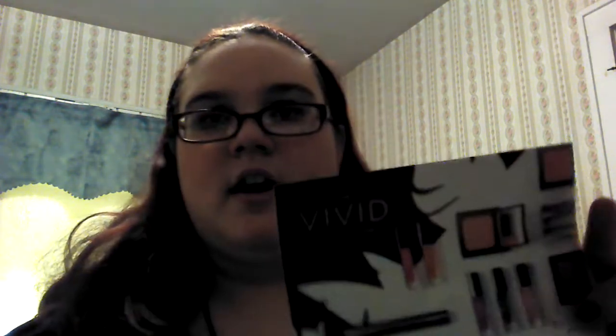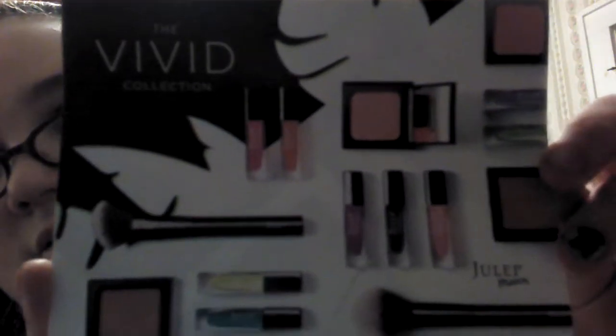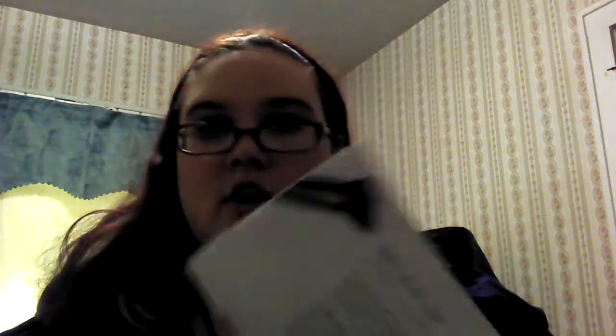So this is from March, and they came to us — the collection is the Vivid Collection. Of course my lighting is terrible, but this is what they look like — it's the whole collection. And then it talks about their new blushes and their new blush brush for their new blushes.